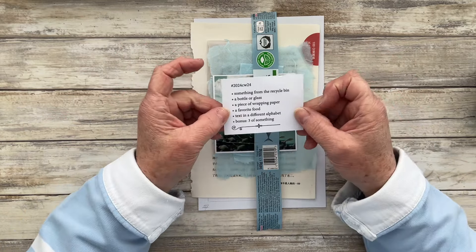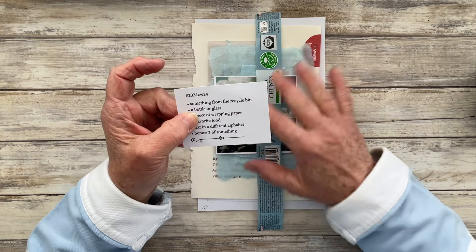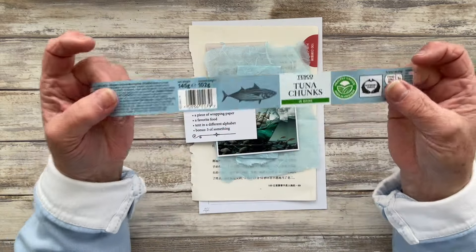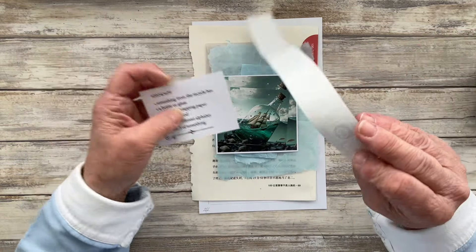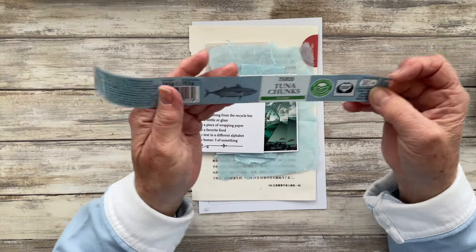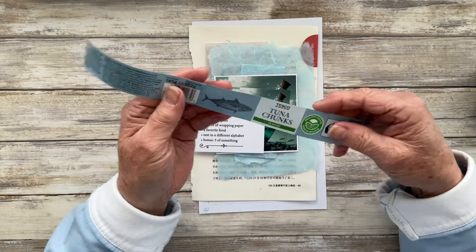I've got the assignment prompts for week 24 here in front of me and I've got my choices of what I'm going to create my collage out of today. So the first prompt is something from the recycling bin. We had tuna salad last night and I took this label off the tin and rescued it from literally our recycling bin. I'm going to be using that for prompt number one, and I'll also use it for one of the other prompts, but I'll come to that in a moment.